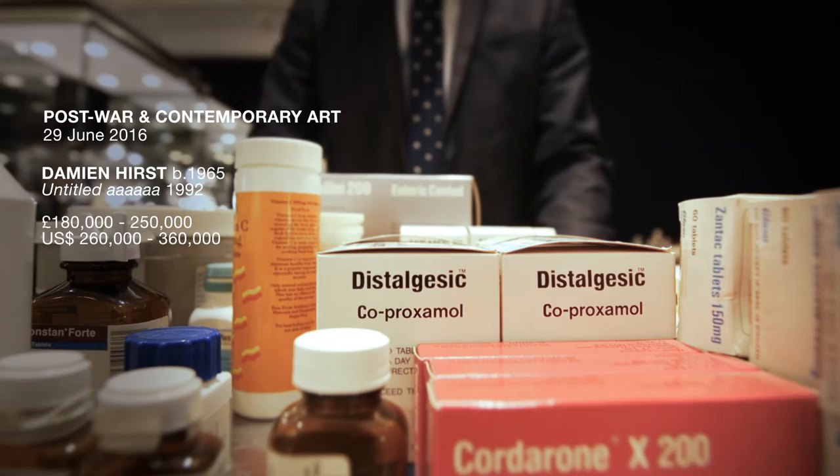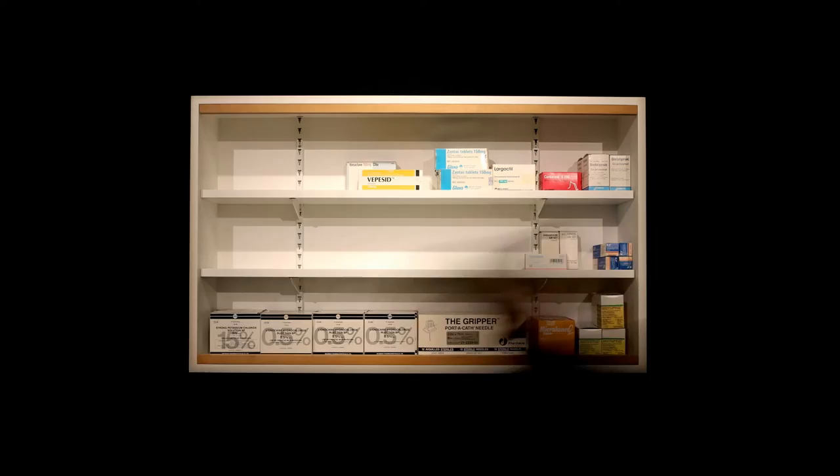Executed in 1992, Untitled R is one of the earliest examples from Damien Hirst's Medicine Cabinet series. This was three years fully before his Turner Prize victory in 1995, which was to cement his reputation as one of the most promising artists anywhere in the world.